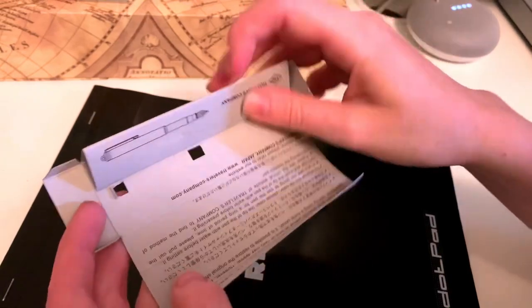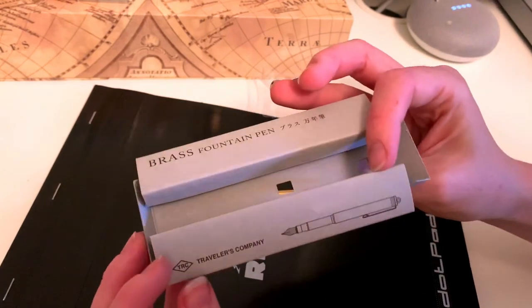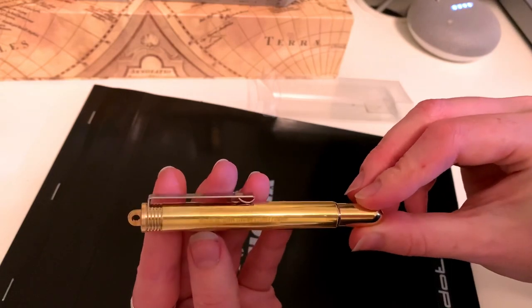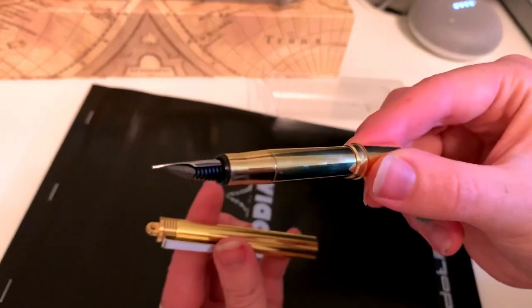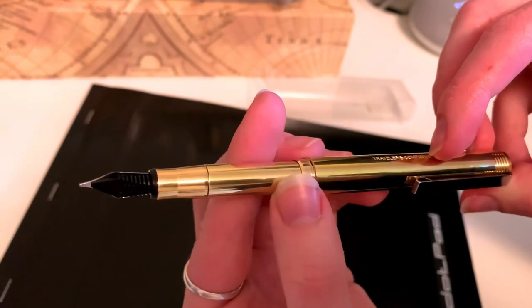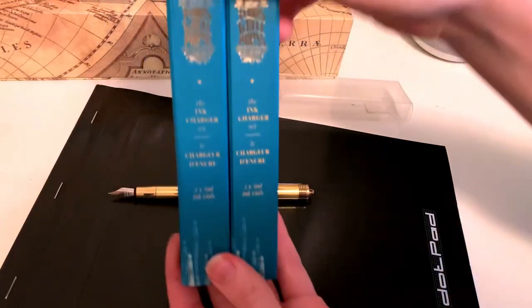I decided to get a new fountain pen — this Traveler's fountain pen. It is all made of brass from the Traveler's Company. And look how cute it is — it's so little. So it's a pocket pen. That's one of the main reasons I wanted to get it. You take it apart, pop the lid onto the back, and it is actually longer than some fountain pens I have. I love slim pens — probably because I have pretty small hands.